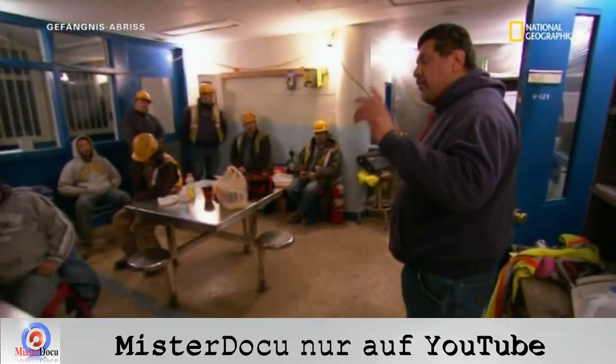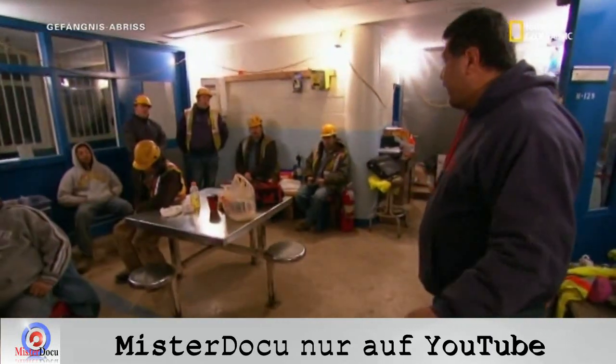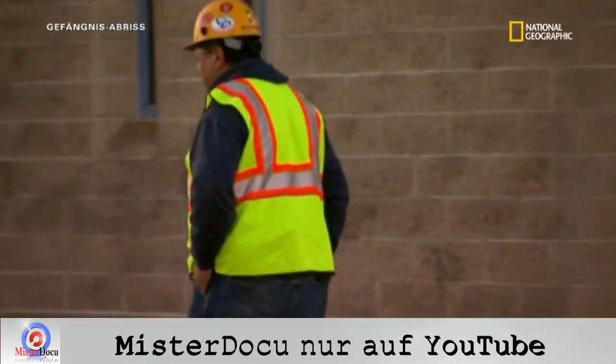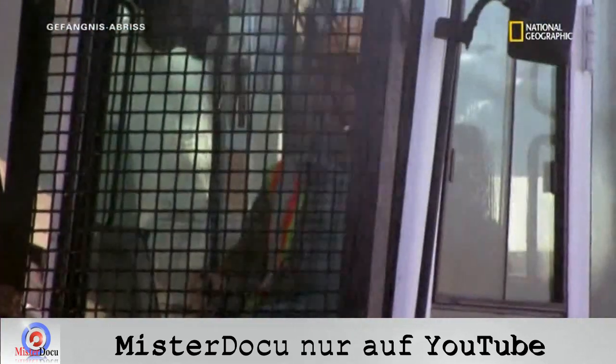Heute werden wir anfangen, die Fassaden der Zellblöcke im Bereich C zu entfernen. Um ein Gebäude zu häuten, braucht man Erfahrung und Können. Also übernimmt diese Aufgabe einer von Joels besten Kräften, Leo Diaz.